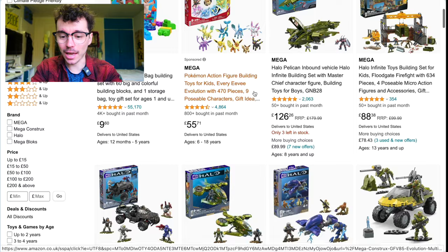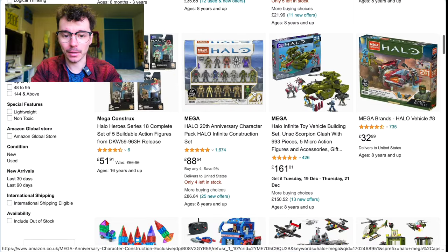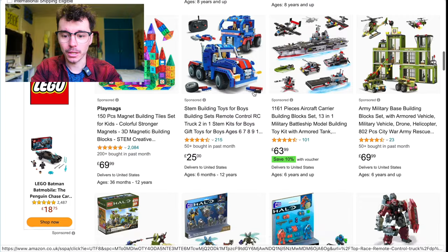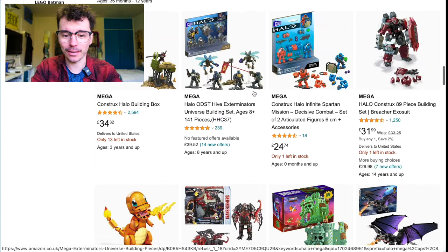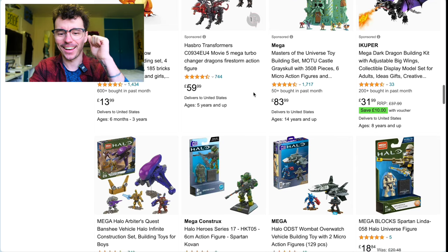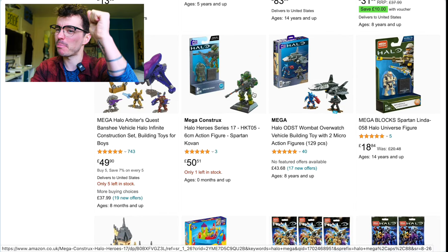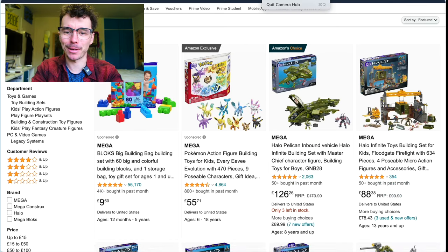Amazon.co.uk — wanted to quickly highlight that. There's some good stuff on there, a little bit pricey on some of it. The UK has always been struggling a little bit, but distribution is coming back to the UK.